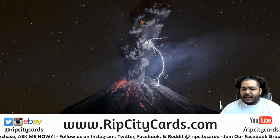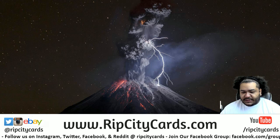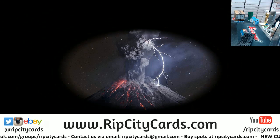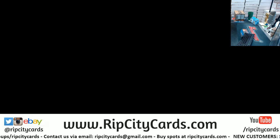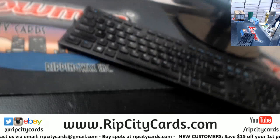What up everybody, it is now time for 2018 Plates and Patches football half case break number three. It's a little dark but let there be light, there we go.